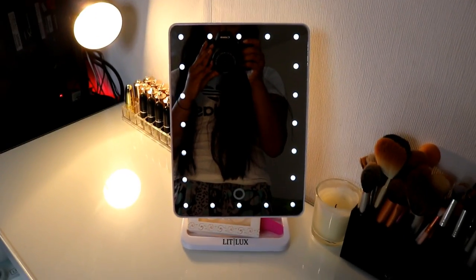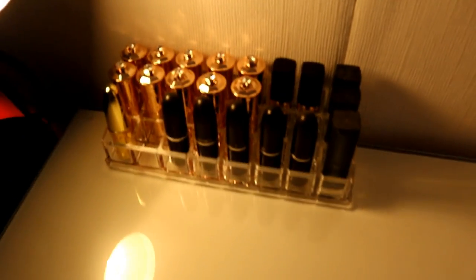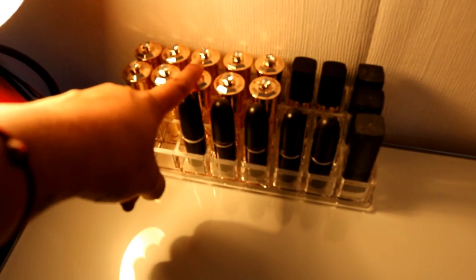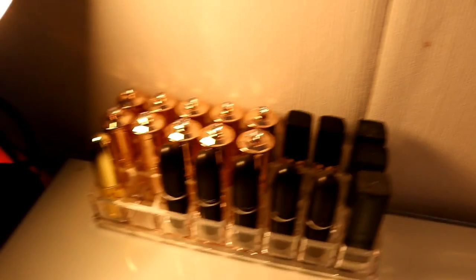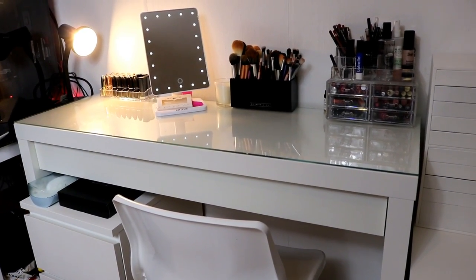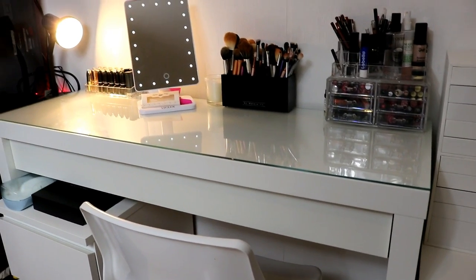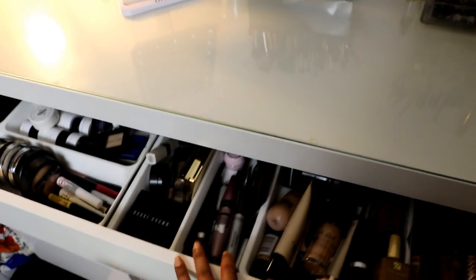I love this mirror. This lipstick section is my Morel Cosmetics lipsticks that they sent me, my MAC lipsticks, and then my Maybelline ones. The whole desk itself is from IKEA — my sister bought it for me for Christmas. I really like the fact that it comes with a glass top, which makes it look all fancy. I'm going to show you my main drawer right here.